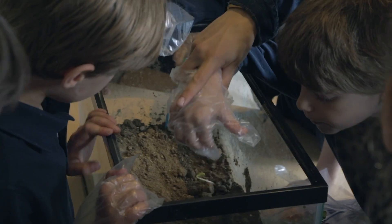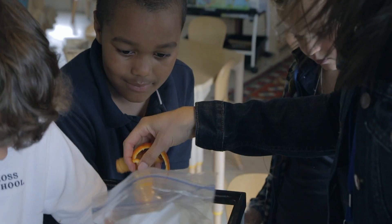We put banana peels, soda cans, orange peels, apple cores, and eggshells under dirt. Some things decomposed and some did not. It was an experiment, more like science.